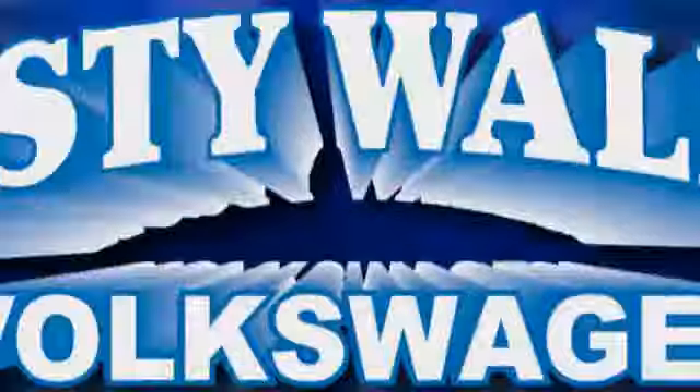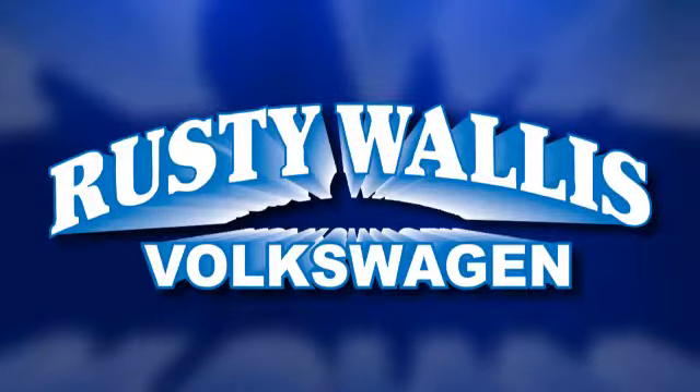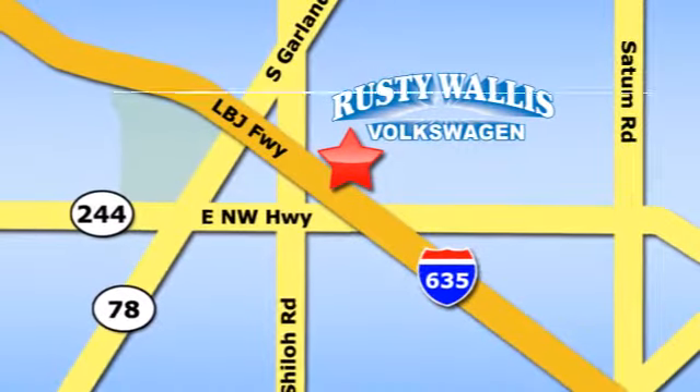Test drive it today. Rusty Wallace Volkswagen is one of the premier Volkswagen dealerships in Texas. We're easy to find — just off Northwest Highway at 12635 LBJ Freeway in Garland.